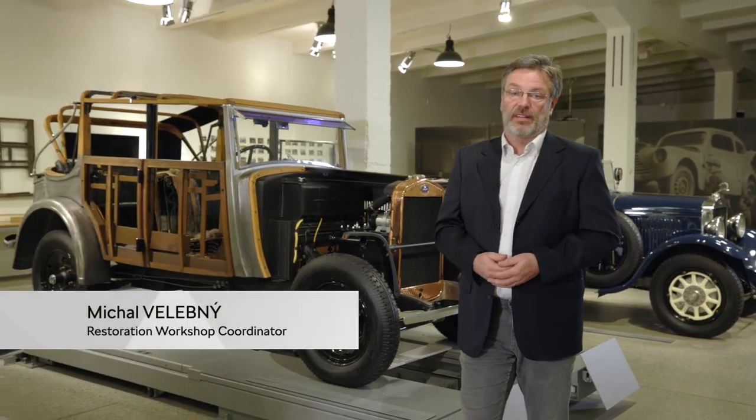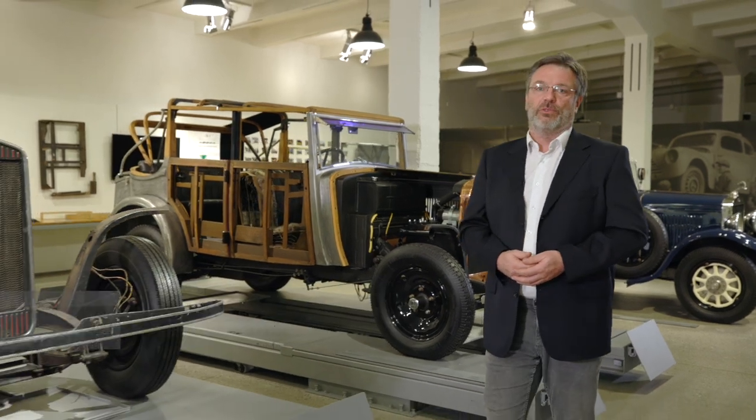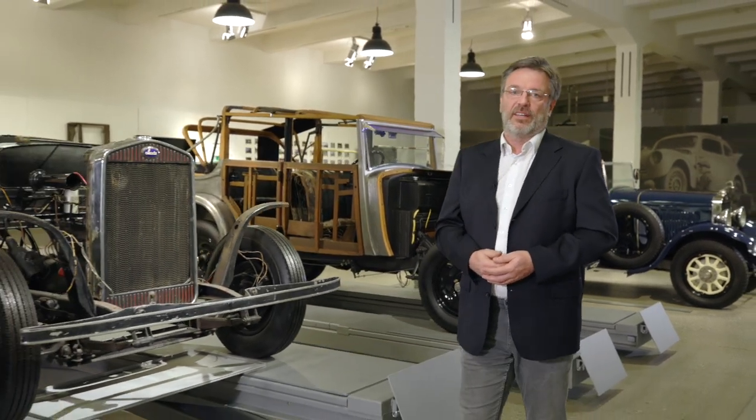At the moment, we're in the exhibition space of the Škoda Museum called Precision, which is dedicated to the preservation of cultural heritage, the preservation of historic cars, and the restoration.